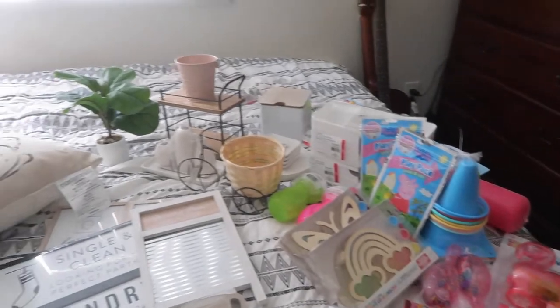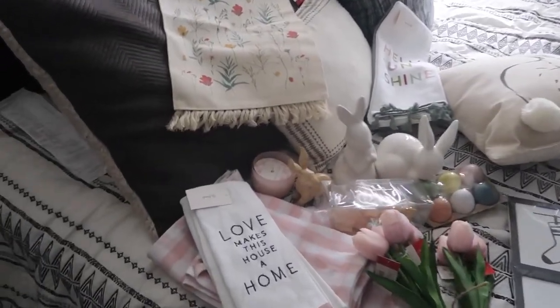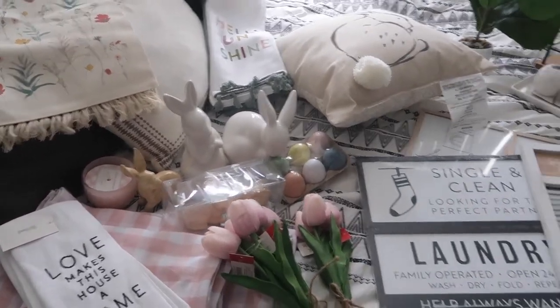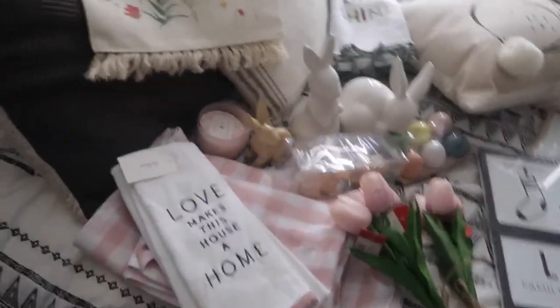So let's start — I got a lot of stuff. Well, the majority, maybe 95%, is from the Target Dollar Spot. I got two items that are not from the Dollar Spot. I'm filming in the room because the girls are in the living room watching TV, and I need to put away this stuff now.